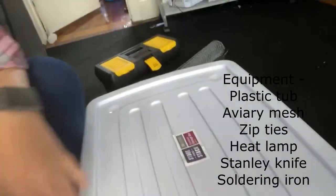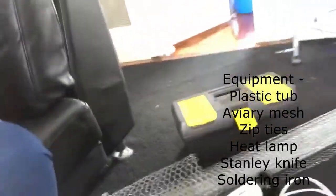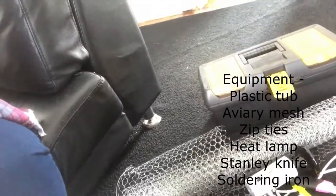It's really easy, really quick and I've got all my equipment here. I've just been down to the reject shop and got a big tub, and I've got a heat lamp and some poultry aviary wire.